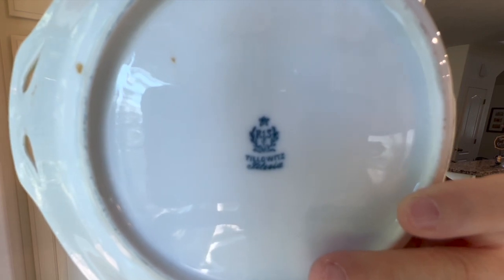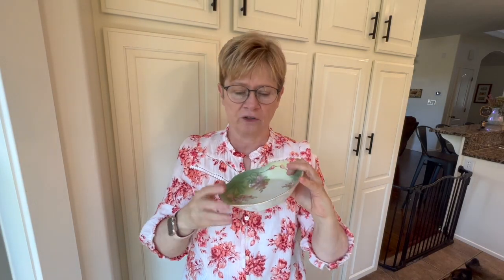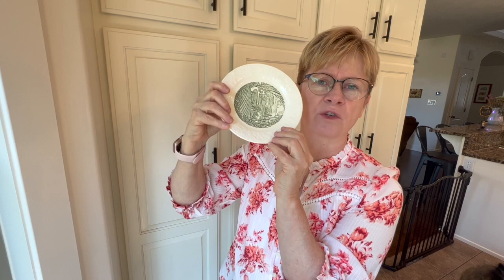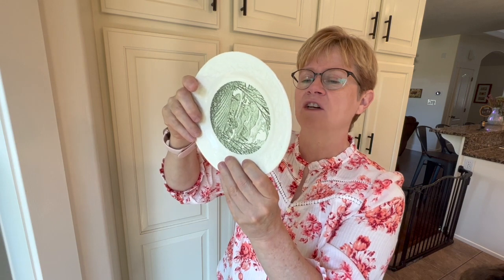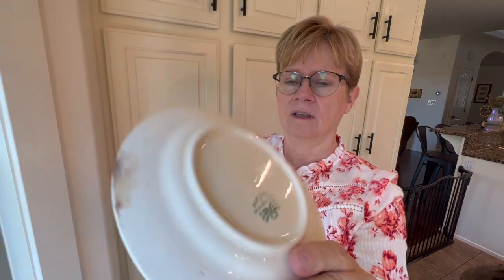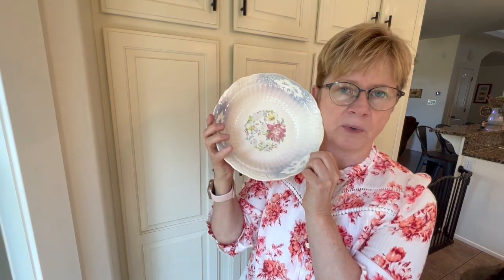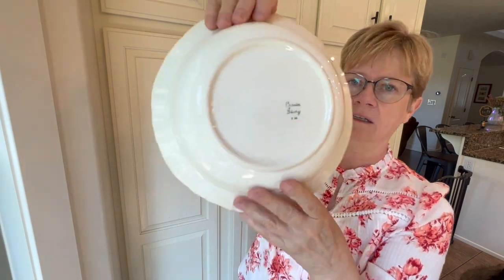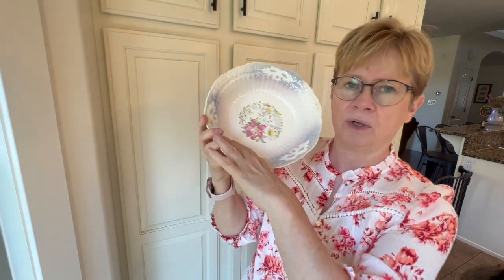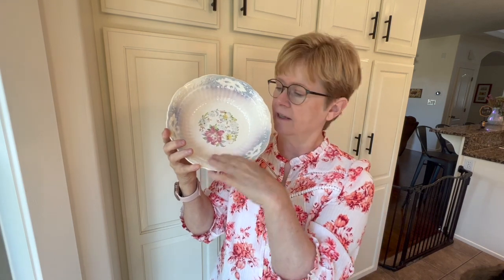My grandmother was given this as a wedding present — you can see the mark. This actually came in something like wheat, flour, or laundry soap, and it says Pastoral, Taylor Smith and Taylor. She had it, and then my grandpa took it out to the shed. When I found it, it was out there with a whole bunch of nails on it. Grandma was also given this bowl as a wedding present. It is Crown Ivory, and I just think it's a beautiful bowl with a really neat iridescent finish.